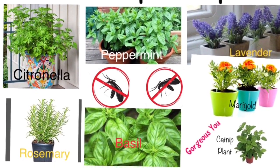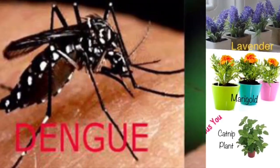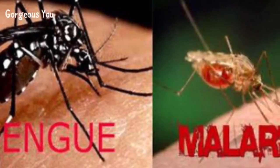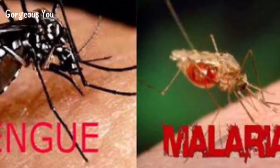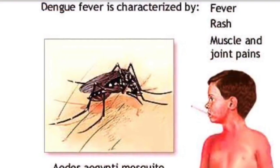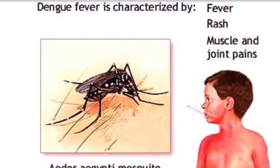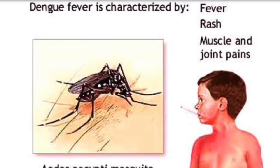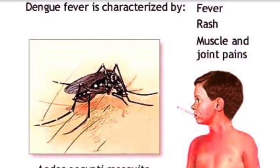Hi friends, welcome back. As the season changes, mosquitoes are one of the biggest problems we have to deal with — from regular itch and rash to diseases like dengue and malaria, all caused or spread by mosquitoes. It is difficult to stop them from entering your houses every time you open a door or a window, as these uninvited visitors come rushing in.